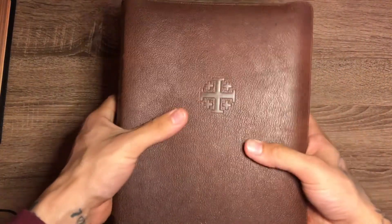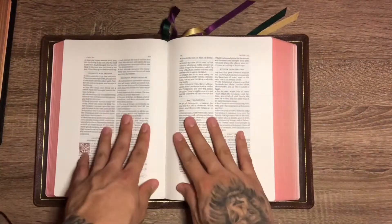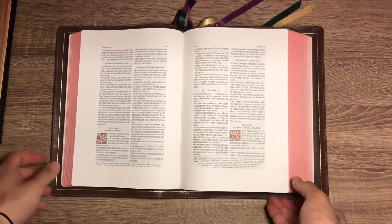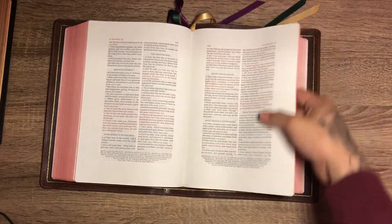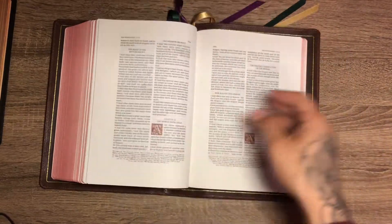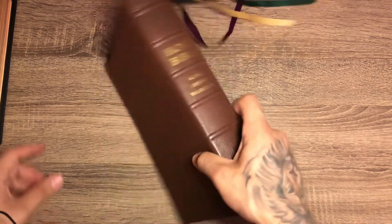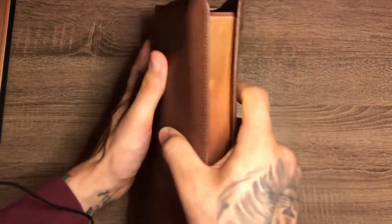But overall quality is very good, guys — I recommend it. Like I said I am a wide margin guy; I don't know if you are, but that is my favorite type of Bible. So yeah, there you go — a nice look at the Schuyler Canterbury, and I will recommend it. Have a nice day guys.